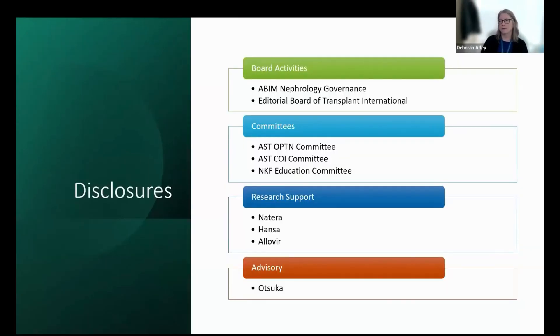I do have some disclosures. I am on the ABIM nephrology governance board, which means I cannot participate in activities aimed at passing the board — so that's not what this is about. I'm on a few AST committees and a KF education committee, and have a little bit of research support, but nothing that is a conflict of interest for this talk.